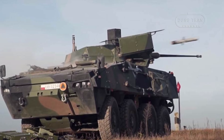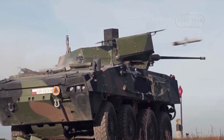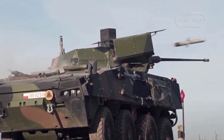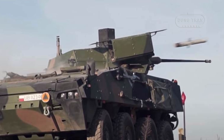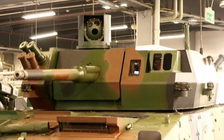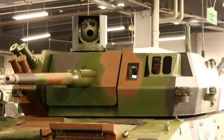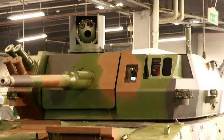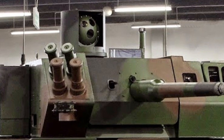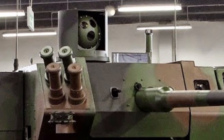At the heart of the ZSW-30 is the 30mm Mk.44S Bushmaster II automatic cannon, a proven and reliable weapon capable of engaging a wide range of targets from light armored vehicles to low-flying aircraft. The turret is also equipped with a coaxial UKM-2000C machine gun and Spike LR anti-tank guided missiles, providing a formidable mix of firepower for various combat scenarios. Additionally, the turret features 81mm smoke grenade launchers, enhancing the vehicle's survivability on the battlefield.